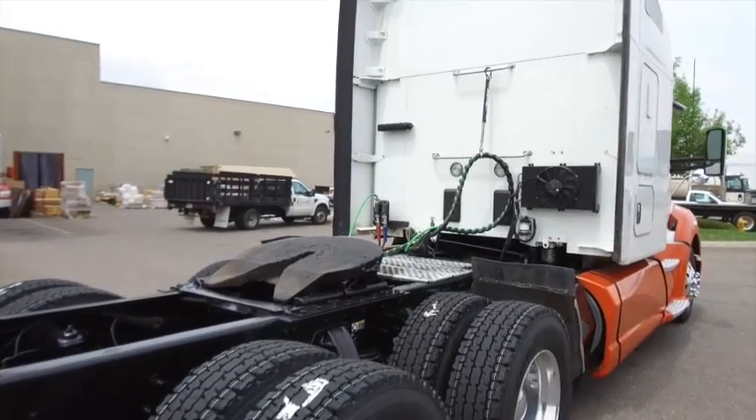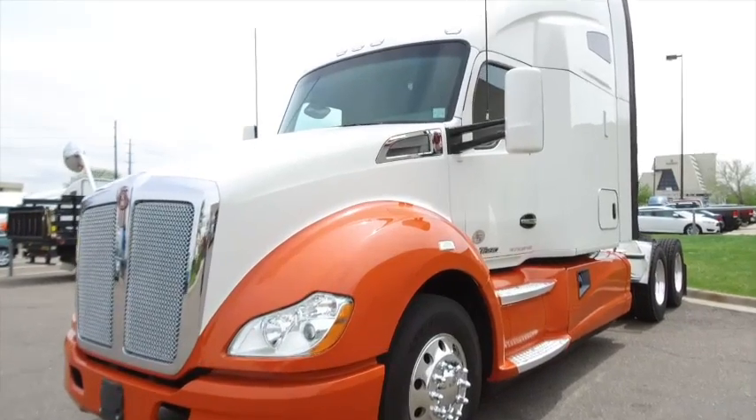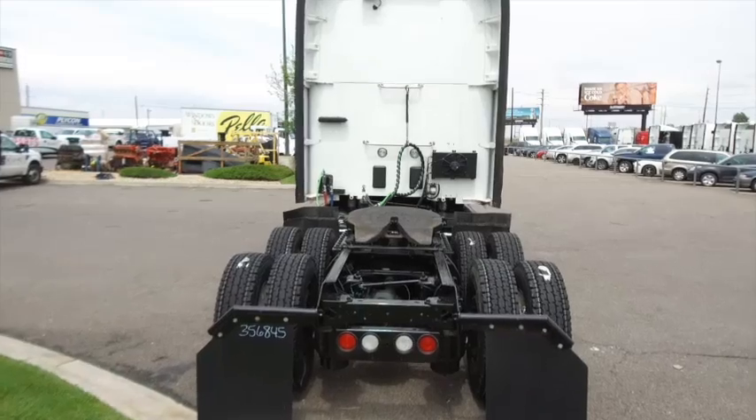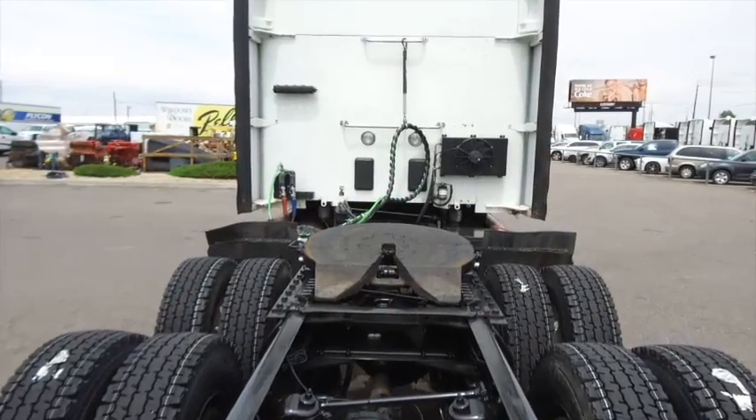Mileage ranges from the upper 100,000s to the lower 300,000s, so you have a lot of choices to make. The T680s also have a remainder four-year, 500,000-mile engine and after-treatment comprehensive warranty, plus a five-year, 750,000-mile transmission and rear-end warranty.